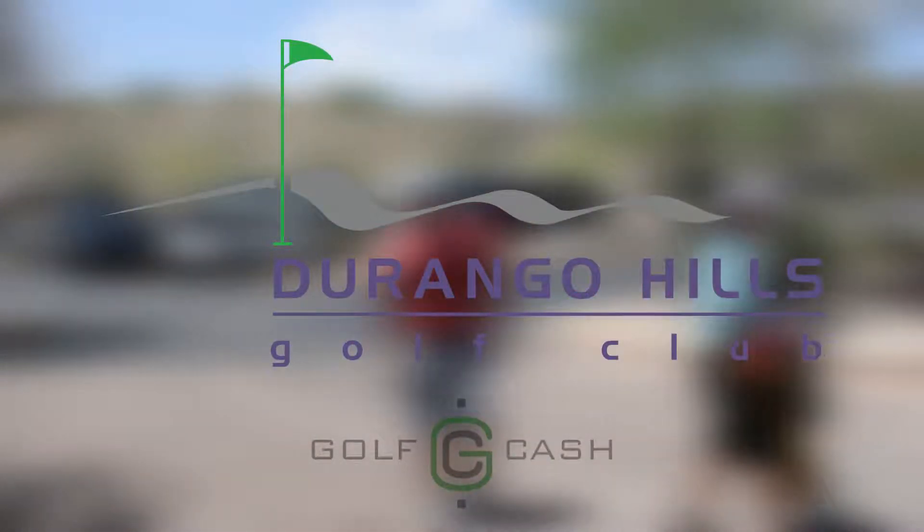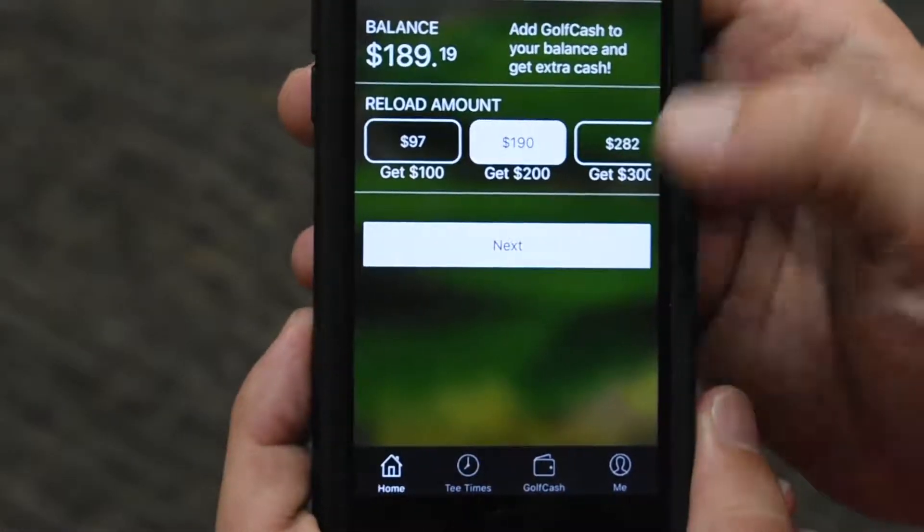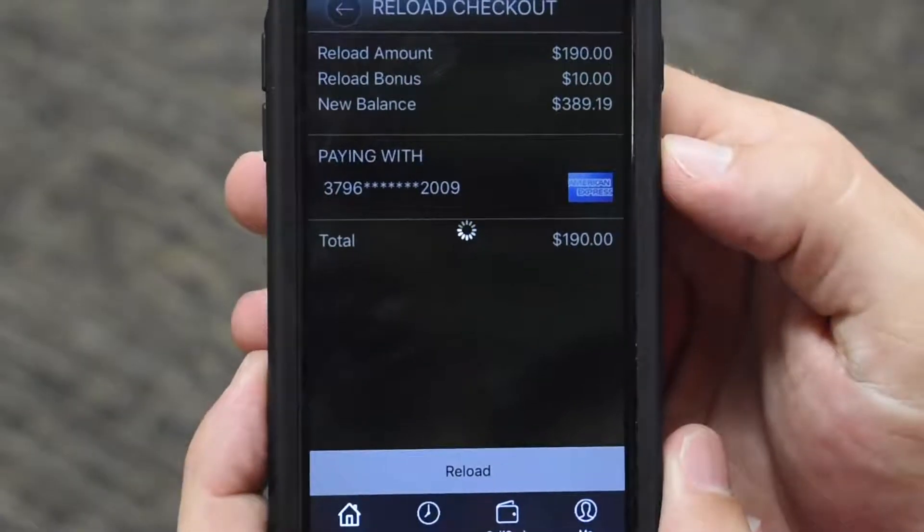Durango Hills Golf Club now accepts Golf Cash, the easiest way to pay and save at Durango Hills. If you've ever ordered your favorite coffee from your phone, you'll know how to load money into your account.